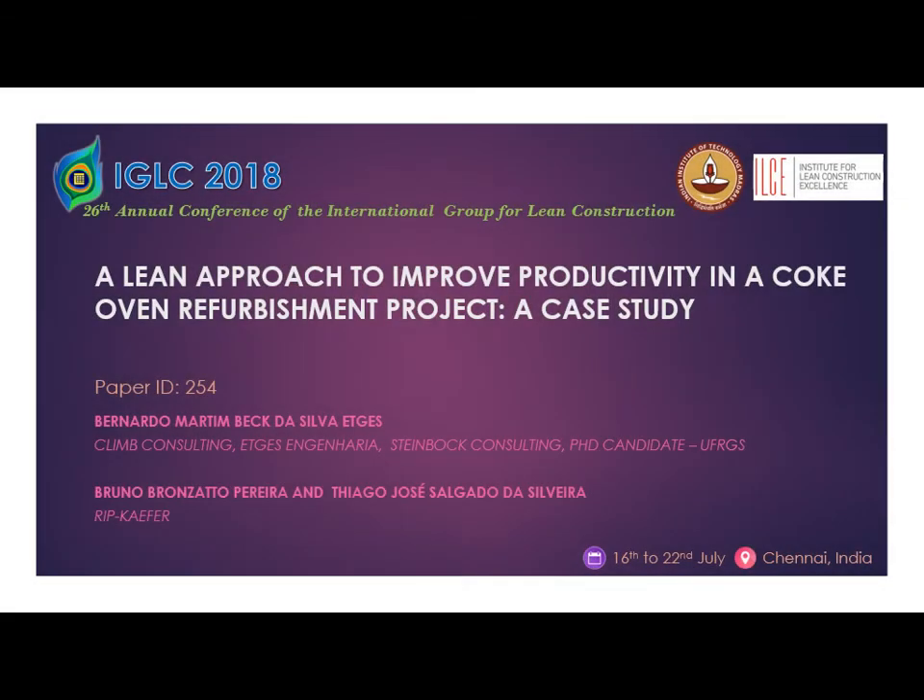Using a lean approach to improve productivity in a coke oven refurbishment project — a case study.